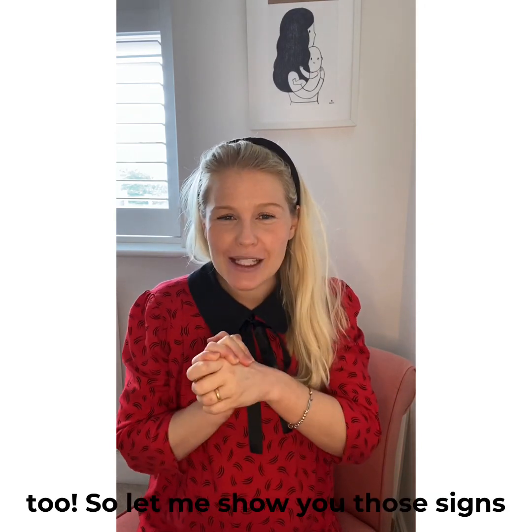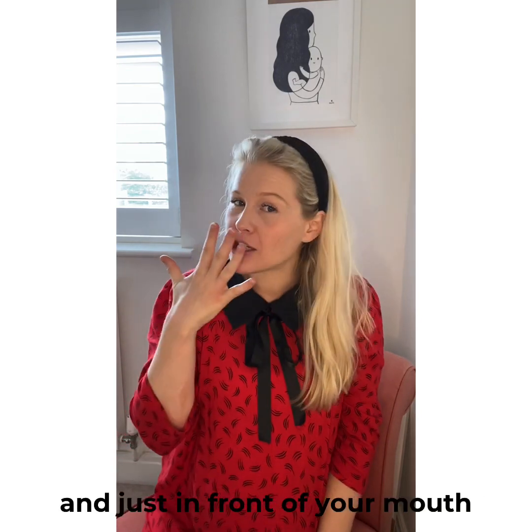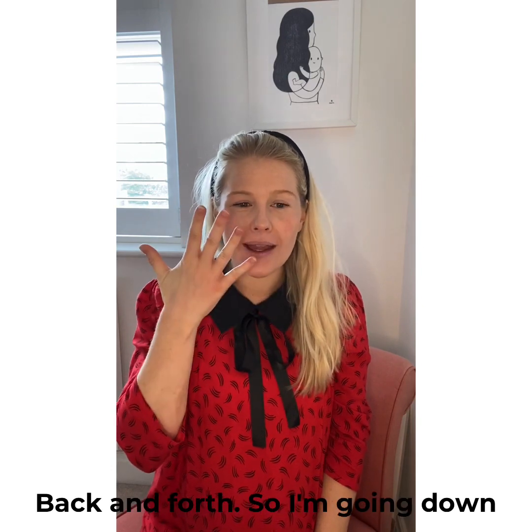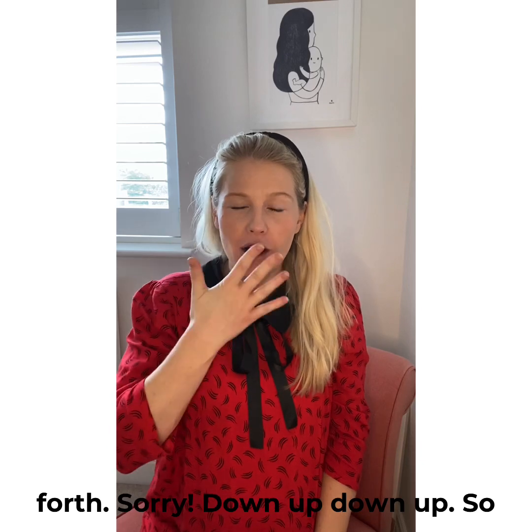So let me show you those signs. The sign for school: take one hand and just in front of your mouth you go down, up, down, up — rather than back and forth. So it's: school.